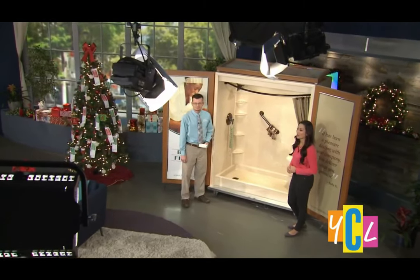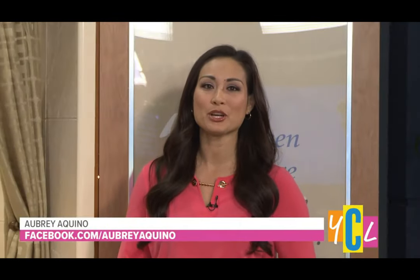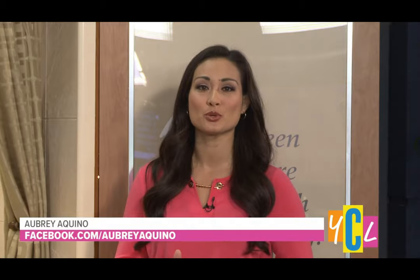A spirit looking very festive in here. Hello and welcome to Your California Life. I'm your host Aubrey Aquino and if you're looking to spruce up your home before the holidays, we can help.